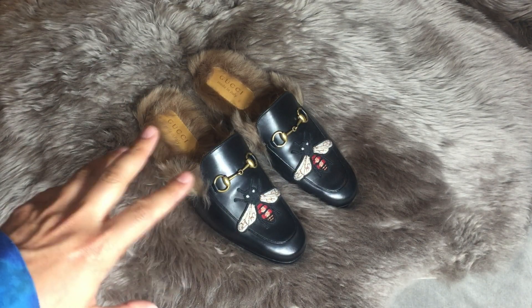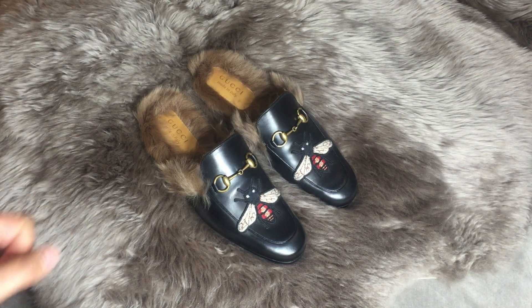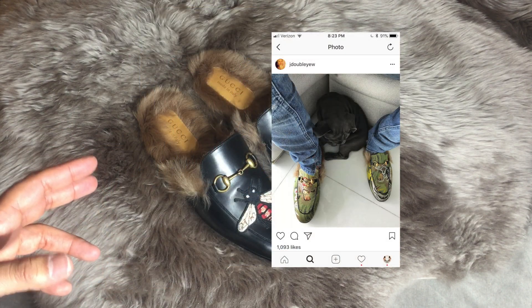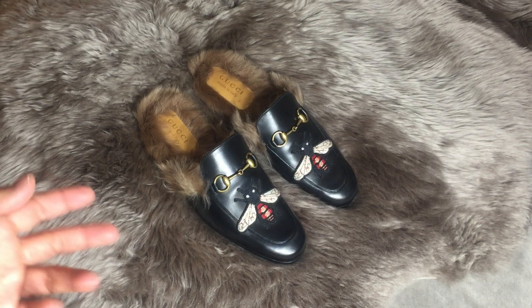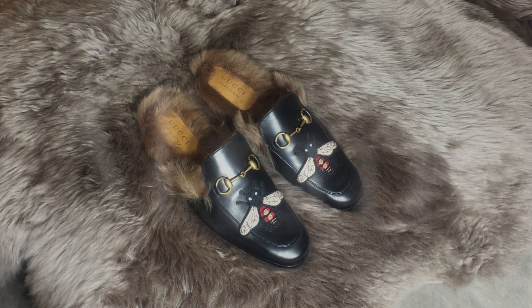I'm going to go on record and say that I don't think these shoes are the most attractive shoes I've ever seen or owned, but I've seen them on enough celebrities and basically on every style influencer these days, so I feel like I drank the Gucci Kool-Aid and here I am with my own pair. Not necessarily attractive, but they are extremely comfortable — incredibly comfortable shoes.